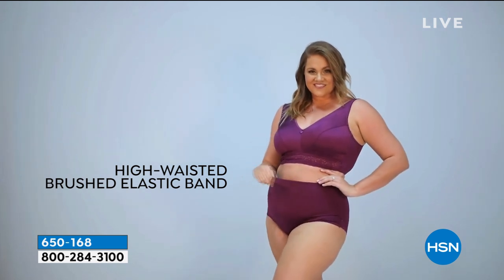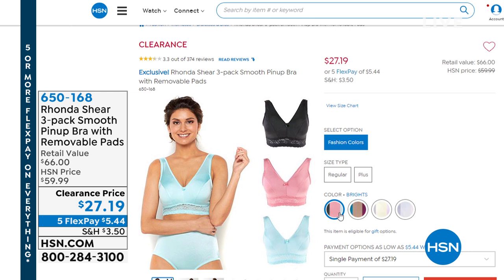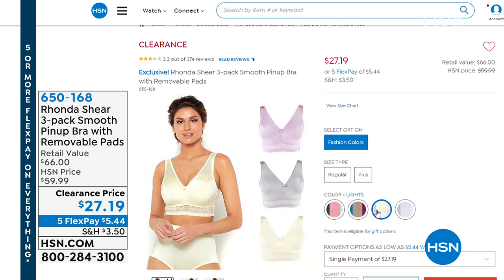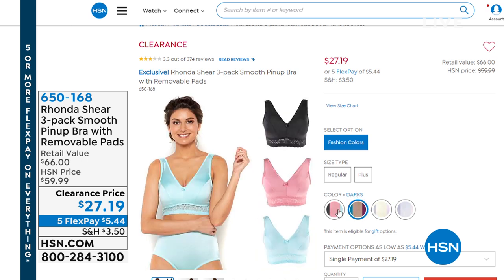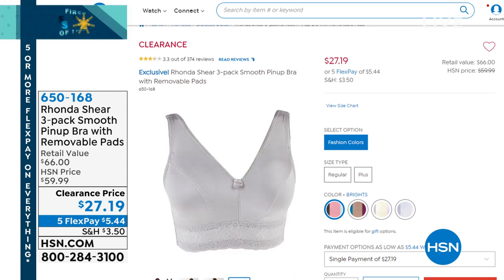Coming up, we have a wonderful opportunity to get three bras. This is your pin-up, sexy bra — think Betty Boop, think old Hollywood, think vintage. Three bras for $27.19. You can't find one bra at that price. And it's Rhonda Shear. They don't dig, there's no underwire, no red marks, and we have beautiful colors. Rhonda Shear is going to be in the house, so I would jump on it very early because I think we're limited.